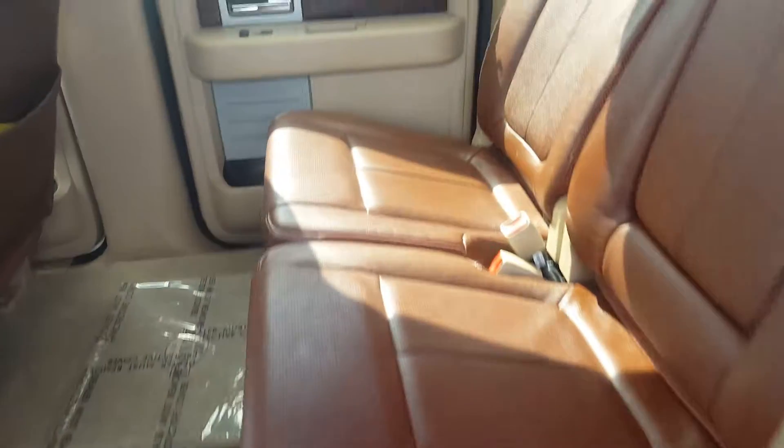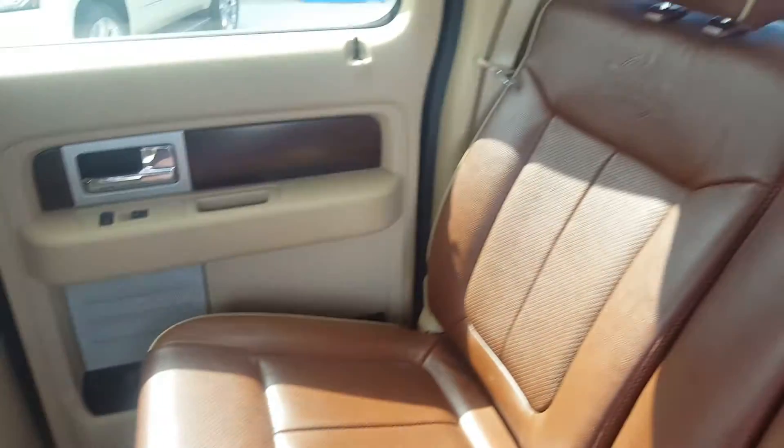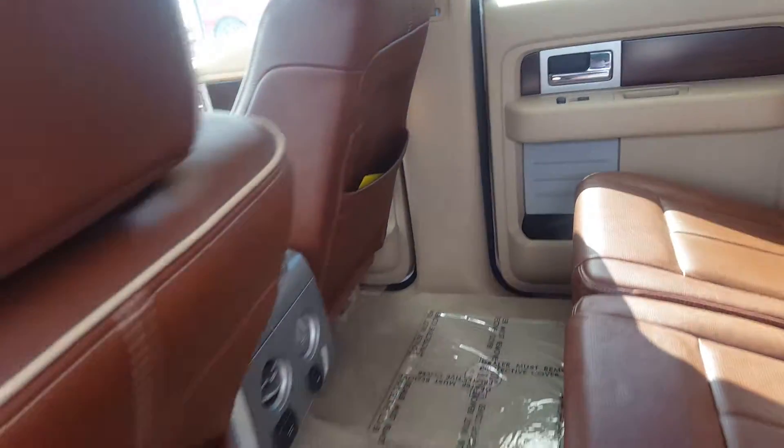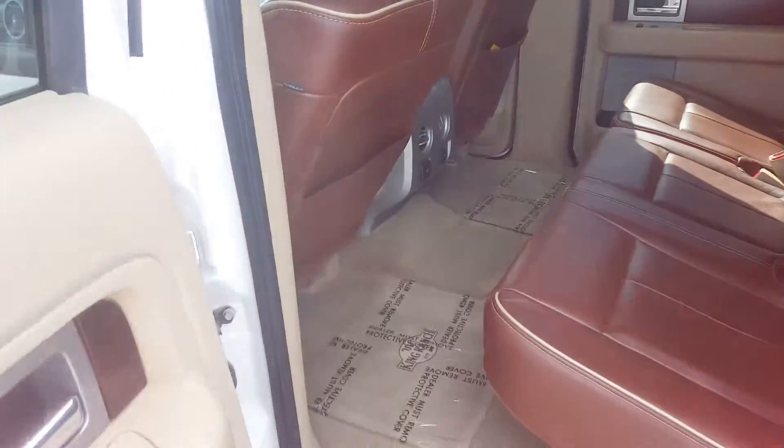The second row seat — this is a crew cab truck — is in mint condition with premium leather seating. We have a center console with cup holders, floor mats still in packaging, back seat storage, and rear climate controls. The short bed has a spray-in box liner.